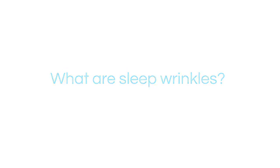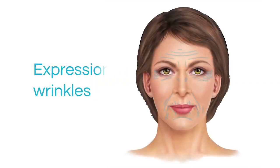Did you know there are two main types of wrinkles? Those caused by facial expression, such as crow's feet and smile lines, and sleep wrinkles, created by compression of your face against your pillow.